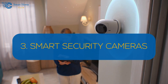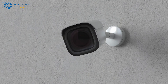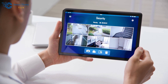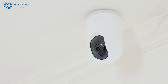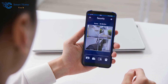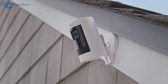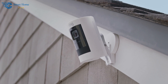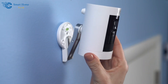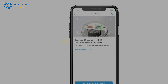Number 3: Smart Security Cameras. Enhance your home security with smart cameras like the Ring Stick Up Cam, available on Amazon. This camera offers HD video quality and night vision, ensuring clear footage day and night. With motion detection and real-time alerts, you can stay informed about any activity around your home. The two-way talk feature allows you to communicate with visitors or deter potential intruders. Increased security with 24/7 monitoring gives you peace of mind, knowing you can access camera feeds remotely at any time. To install, mount the camera in your desired location, connect it to your Wi-Fi network, and set up and customize alerts in the Ring app.